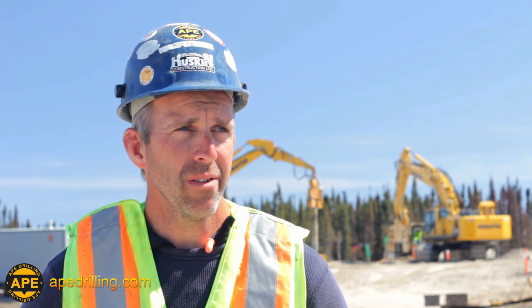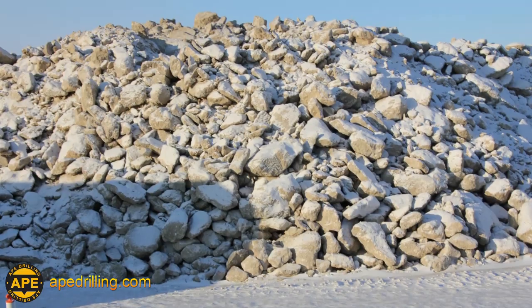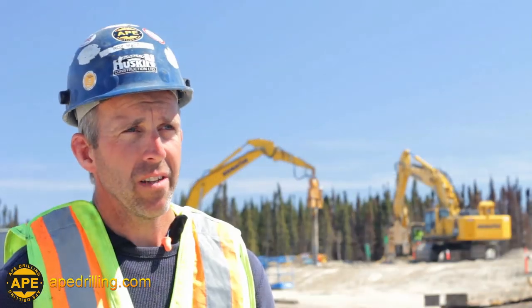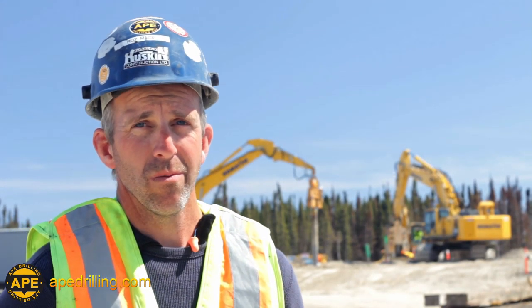"This terrain threw everything at us — boulders, tills like we've never seen. That stuff was like concrete. There were truck-sized boulders down there, Canadian Shield, everything. That HD70 drill is worth its weight in gold. It's the only reason we're done today."